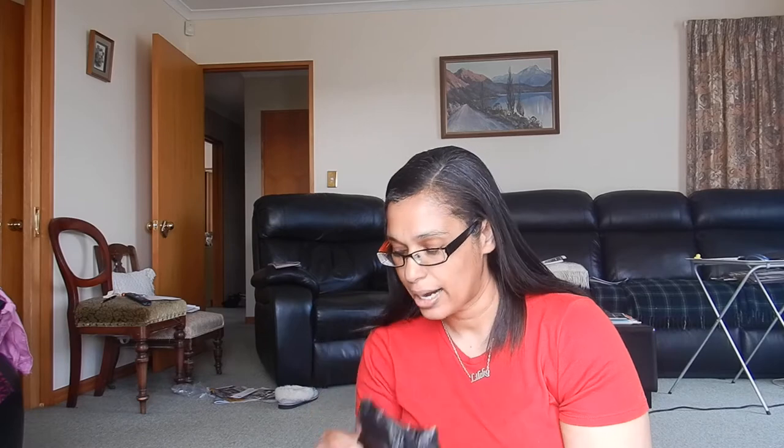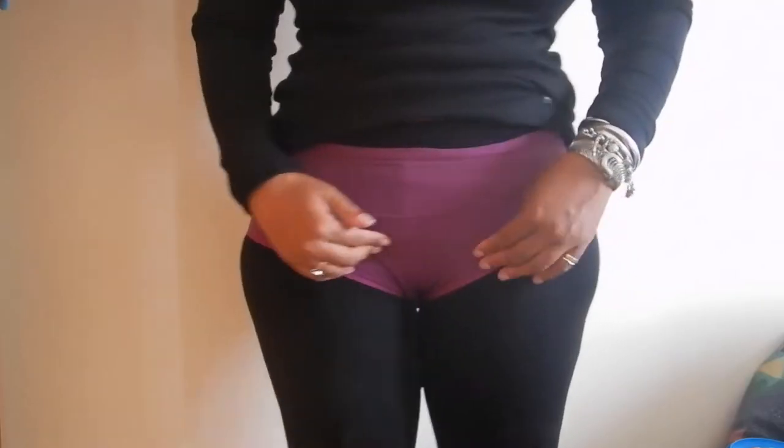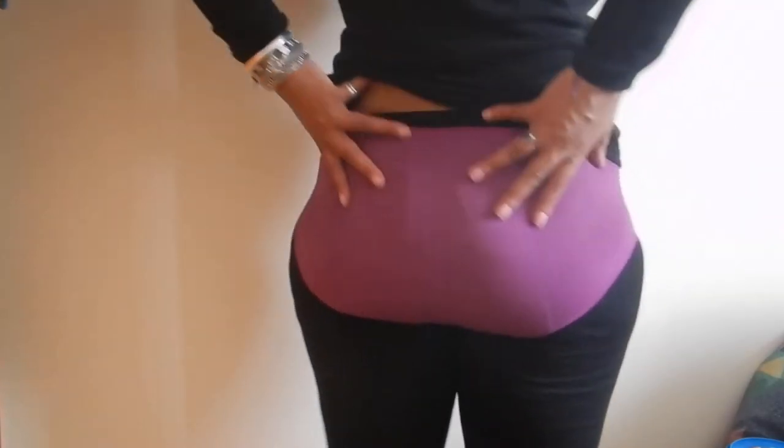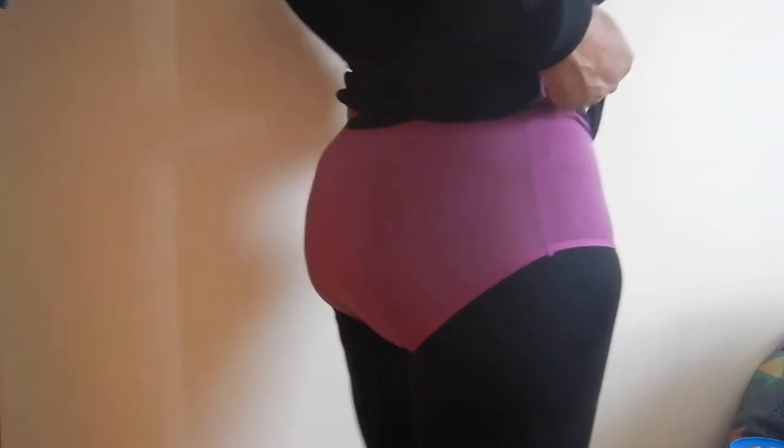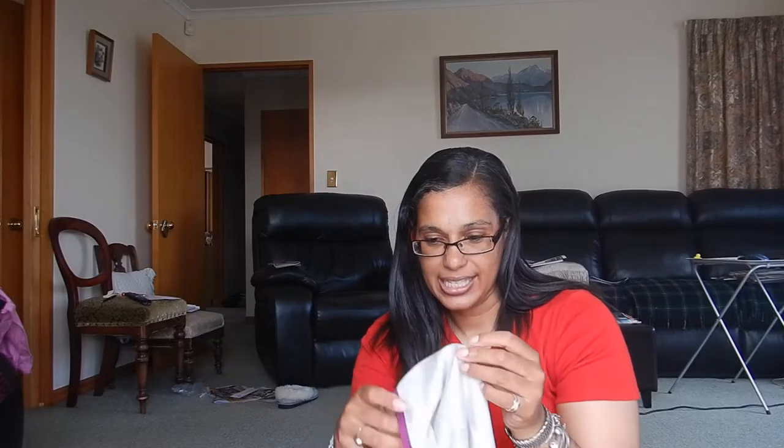I only wear these overnight because otherwise I wear a silicone cup. My underwear is not this normal size but it's okay for once a month. Basically in the morning, if I've had some leakage, I will rinse it out under cold water in the tap and throw it in the wash. You can wear these during the day as well — I wouldn't. I don't think it's going to be enough for me. This is a second layer, but every body is different.